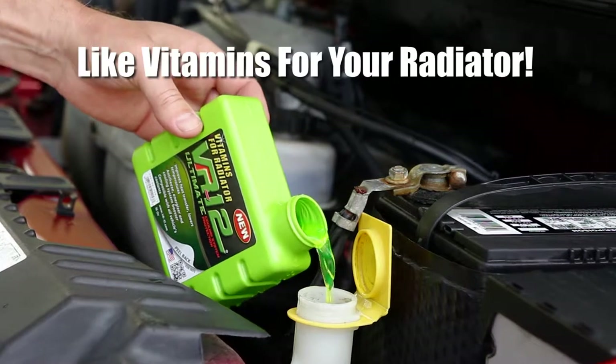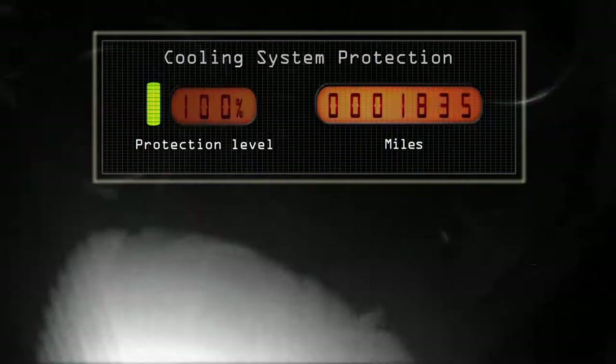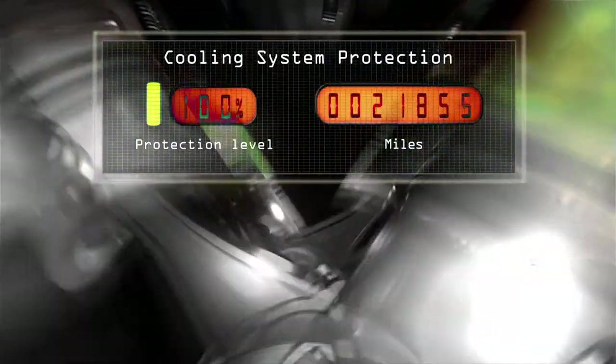By adding VR12 to your vehicle's cooling system, you re-energize the coolant and boost its performance, keeping your engine running cooler while also providing protection from rust, corrosion, oxidation, and electrolysis.